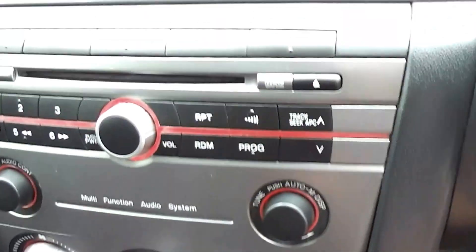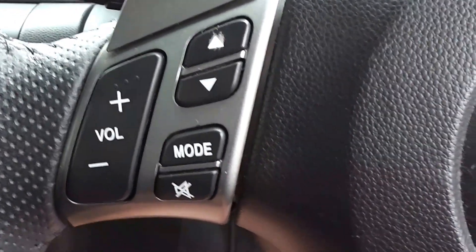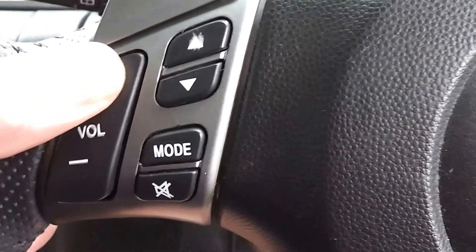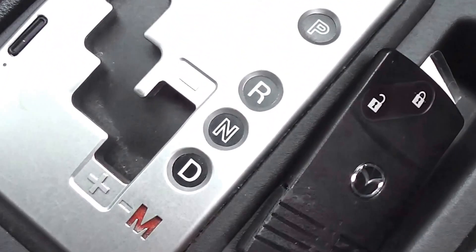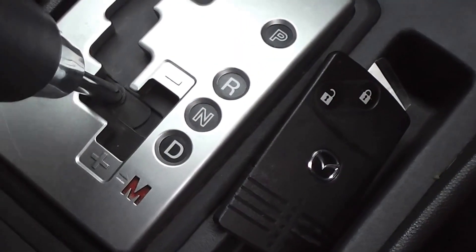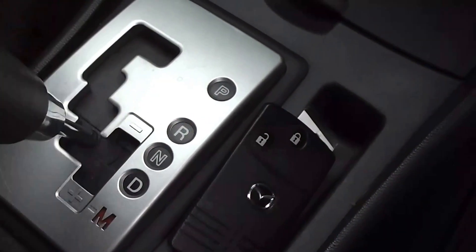There's factory air conditioning and the factory CD with controls for volume and tuning on the steering wheel. It's got the Tiptronic transmission so you can manually move it through the gears — normal automatic, or put it across and you've got upshift and downshift with the minus. You can also do that on the steering wheel.